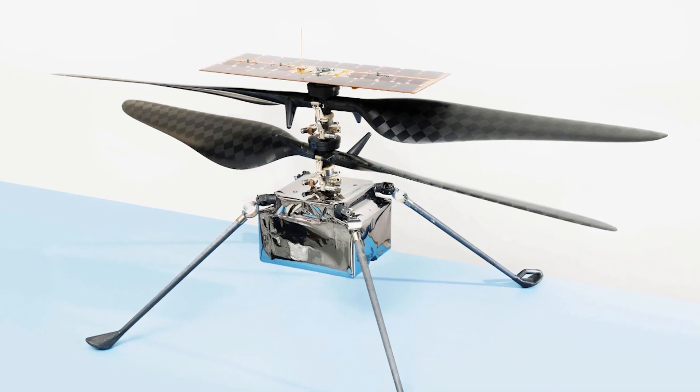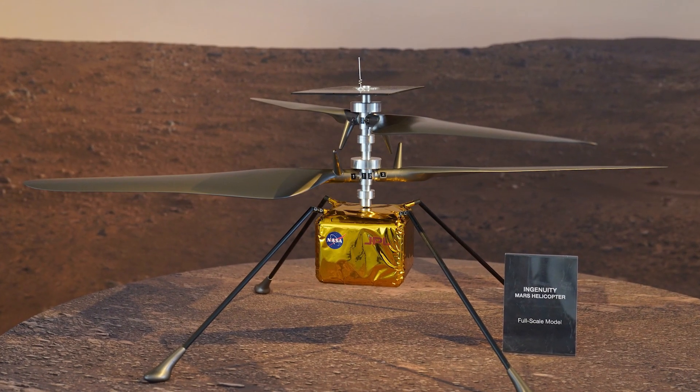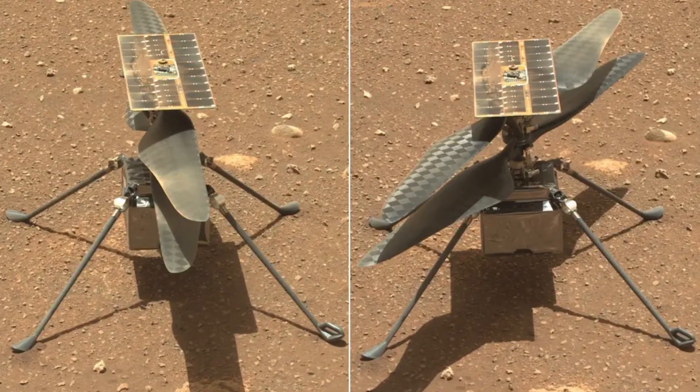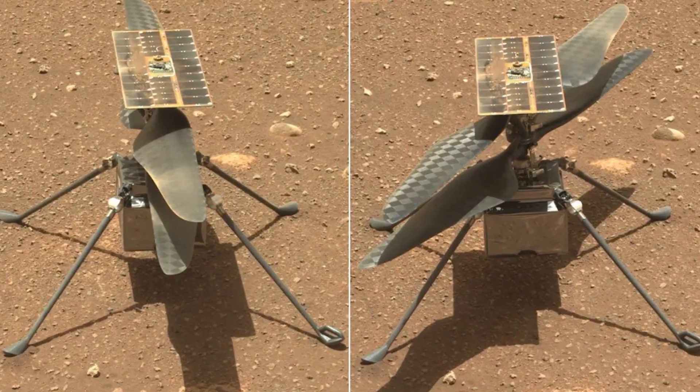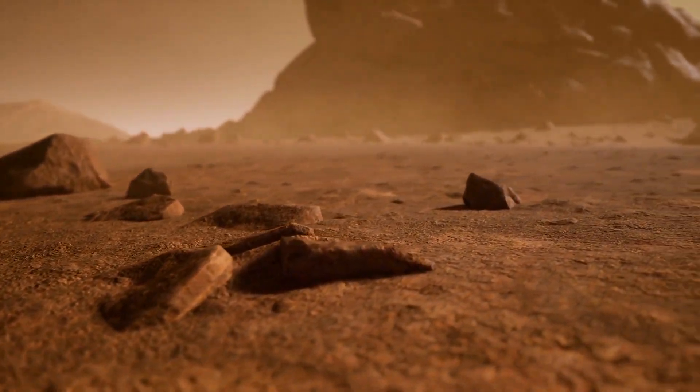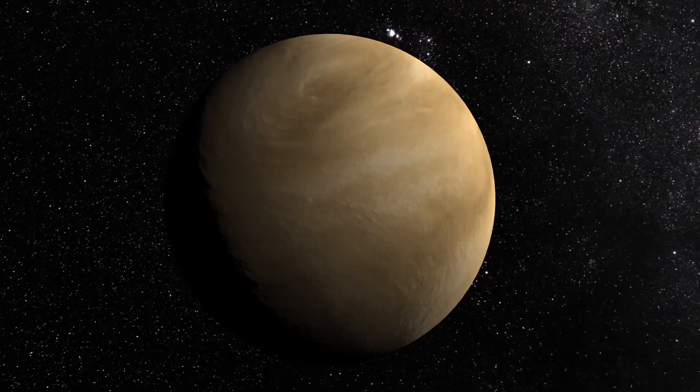A small copter that was thought to be a short-term prototype is currently on its 30th mission, surviving again after losing communication due to lower power from its solar panels in the middle of Mars winter. Currently, the timeline is Mars, Titan, and maybe Venus.